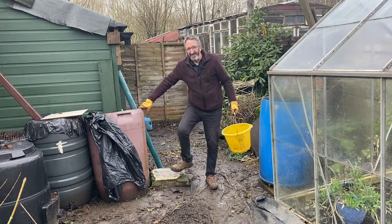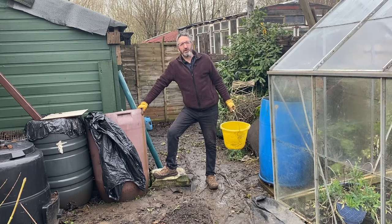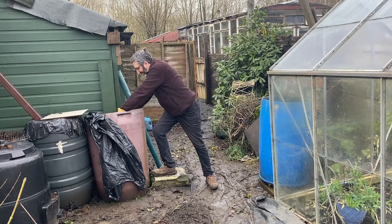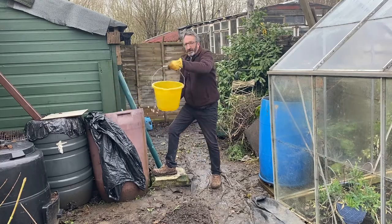Oh hello and welcome to Jeremy's Yorkshire Allotment Adventures. Well you probably wonder what the old fool's up to today. Now then let me just do this one and I'll explain.